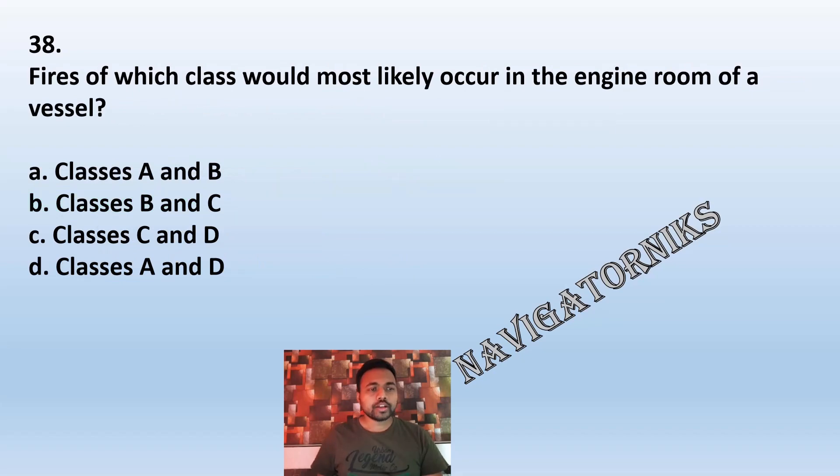Question 38: Fires of which class would most likely occur in the engine room of a vessel? A: Class A and B. B: Classes B and C. C: Classes C and D. D: Classes A and D. The correct answer is B: Classes B and C.